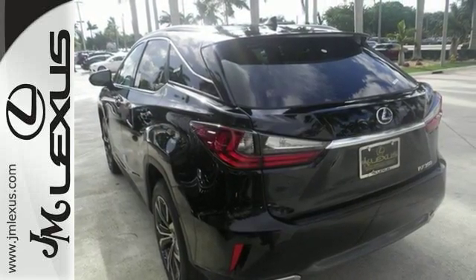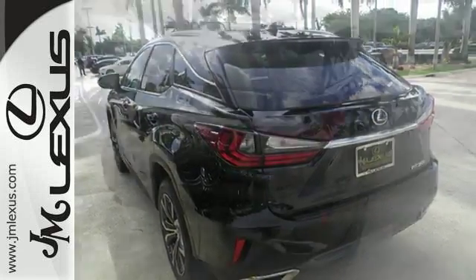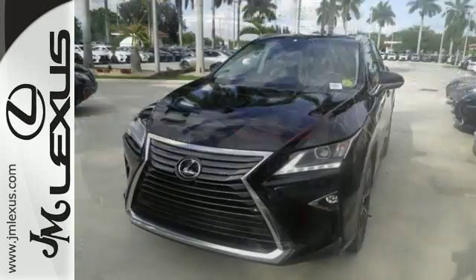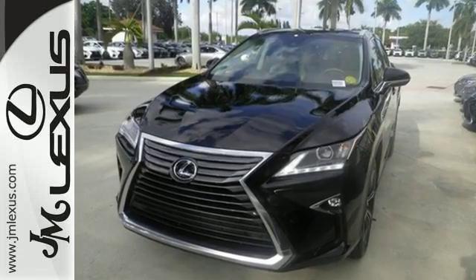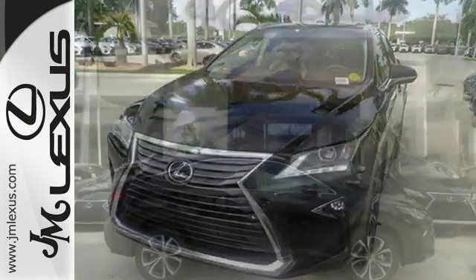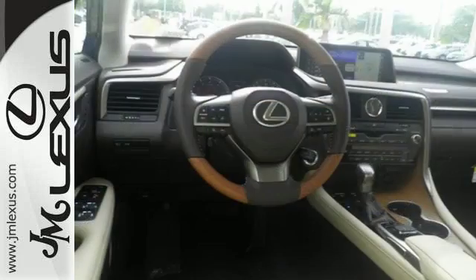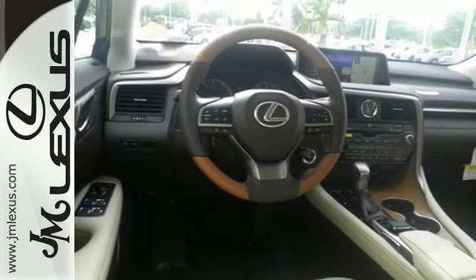And you'll stay in the loop with the LexusInform Service Connect app, giving you status and maintenance updates. The cabin features supreme luxury and something you crave most after a busy day — peace and quiet. Enjoy soft phone conversations through Bluetooth, listen to HD radio, and control it all with the steering wheel-mounted audio controls.